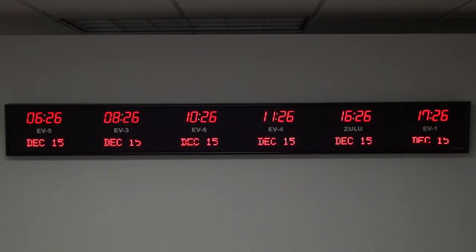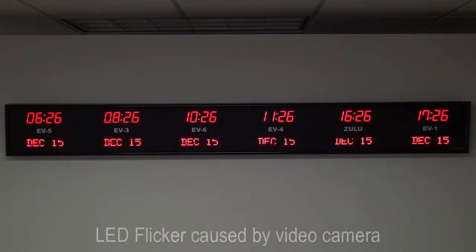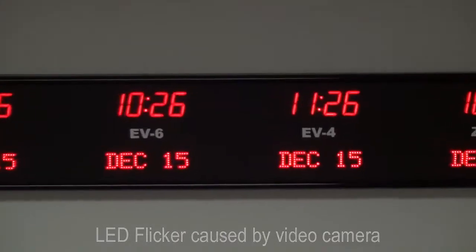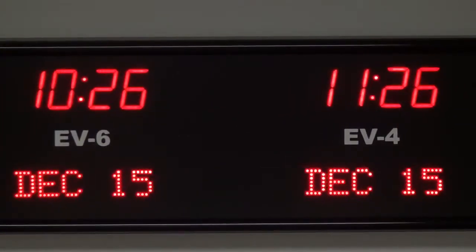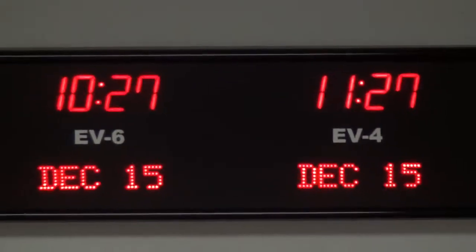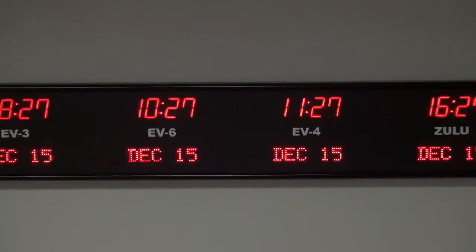BRG Precision Products is proud to show you our 6637E time zone clock. The six-zone time zone clock has 1.8 inch bar segment LEDs for the time, 1.2 inch 10-character dot matrix LEDs for the date, and three-quarter inch white vinyl lettering for the zone labels.